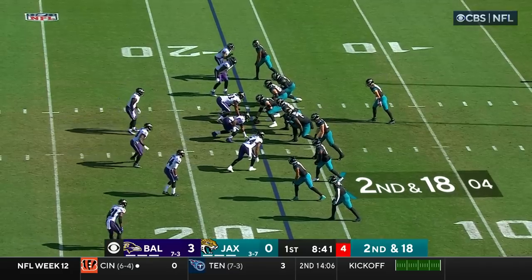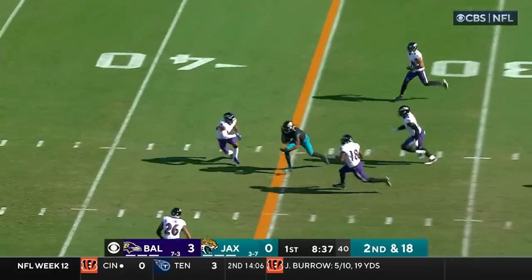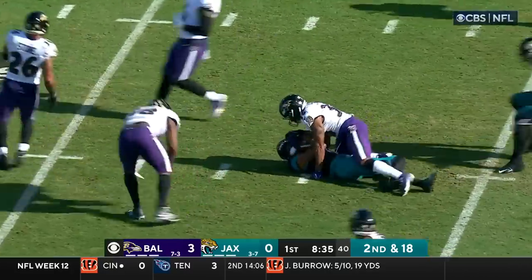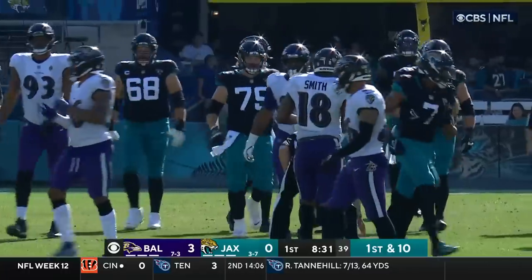A loss of eight on the play. Lawrence over the middle, he's got his man in St. Jones. Big play for a first down, 24 yards.